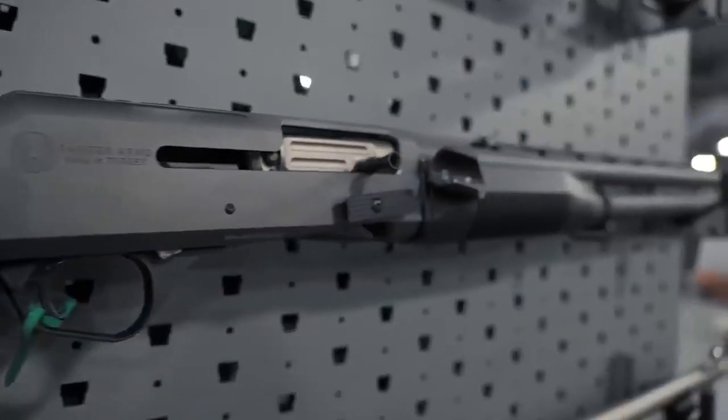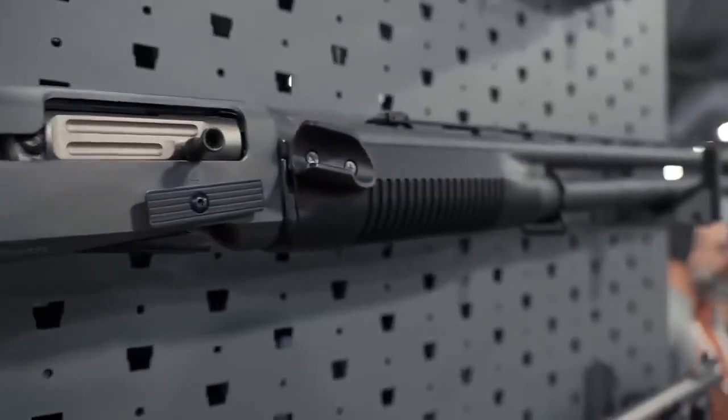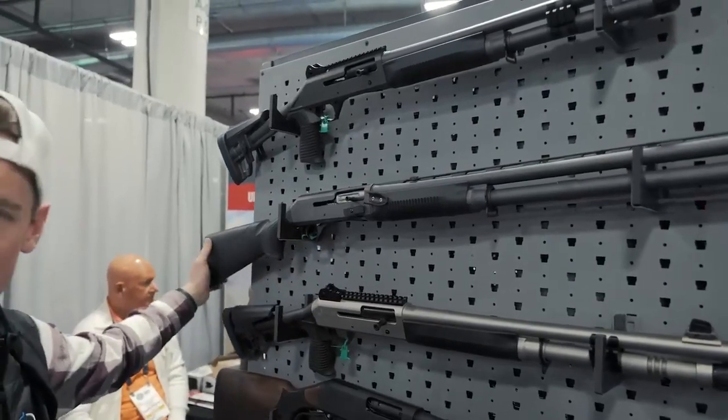It'd be kind of fun to shoot. They made this shotgun for competitions. Looks pretty cool. I'd love to get my hands on and shoot it, see what it's really made of.